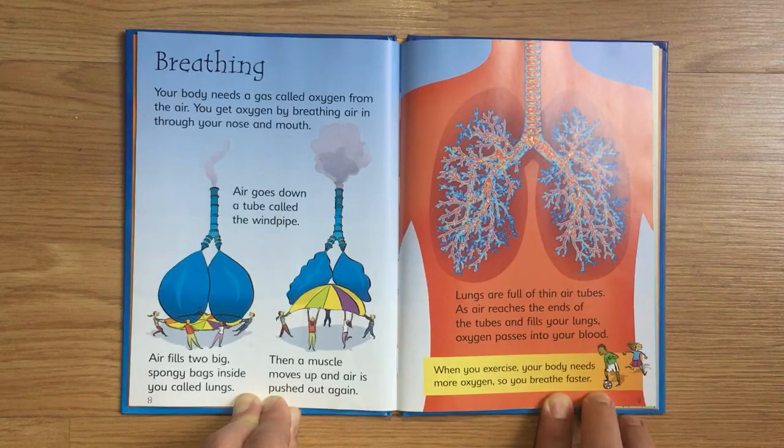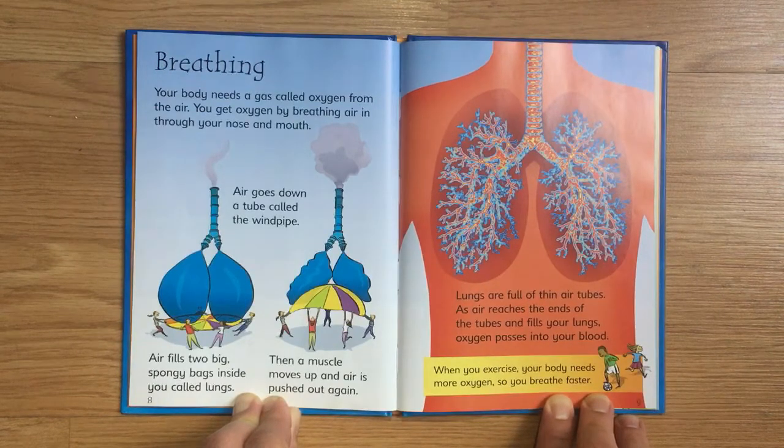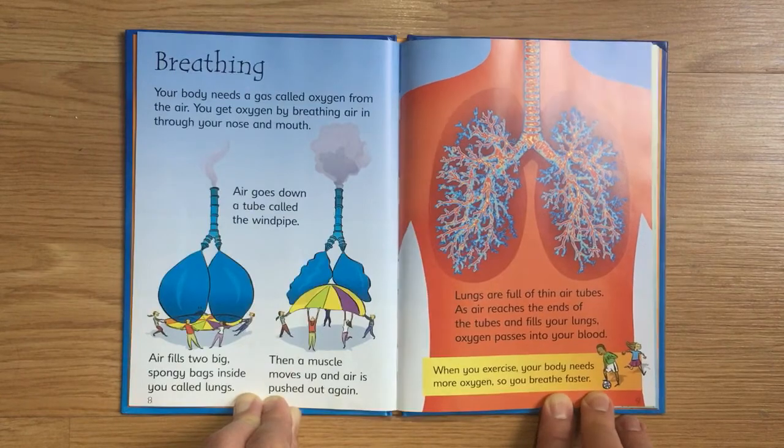Lungs are full of thin air tubes. As air reaches the ends of the tubes and fills your lungs, oxygen passes into your blood. When you exercise, your body needs more oxygen, so you breathe faster.